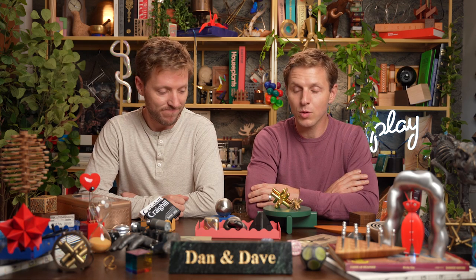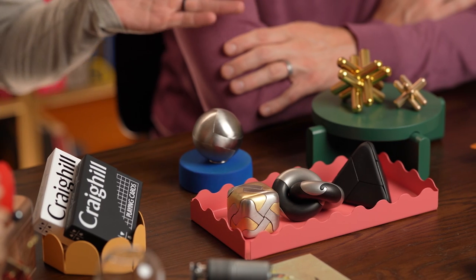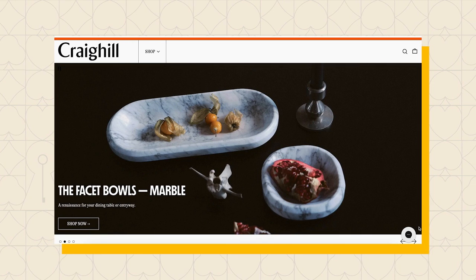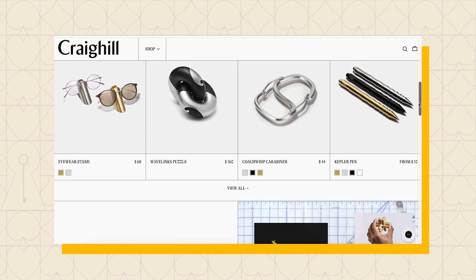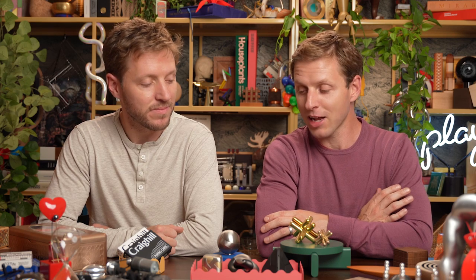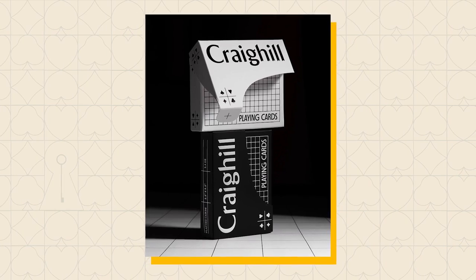Hello and welcome back to our weekly show Artifact. I'm Dan and I'm Dave. We're going to jump right in and talk about our good friends over at Craig Hill. Craig Hill is a Brooklyn-based company that specializes in design artifacts — they're industrial designers, right up our alley, with a wonderful aesthetic. They really put an emphasis on play and curiosity, so naturally we love what they do, so much so that we've collaborated with them on a few products, including a brand new deck of cards which we'll get to later.